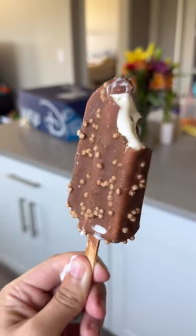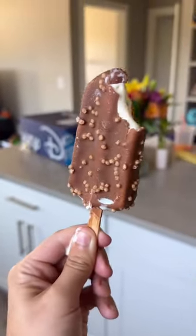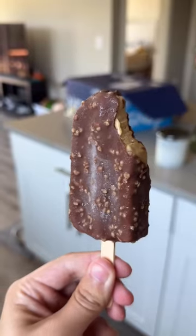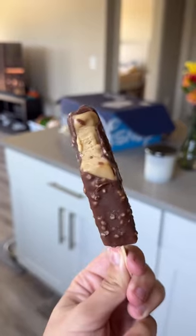The biggest differences lie on the inside. The Bluebell has a vanilla ice cream, which is not dairy-free, whereas ours is because we're using a coconut-based almond butter sorbet. Oh, and we can't forget that our bars are gluten-free.